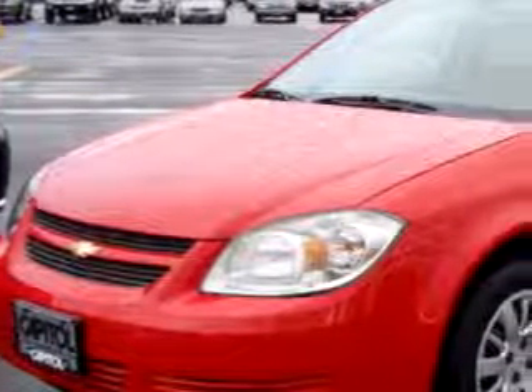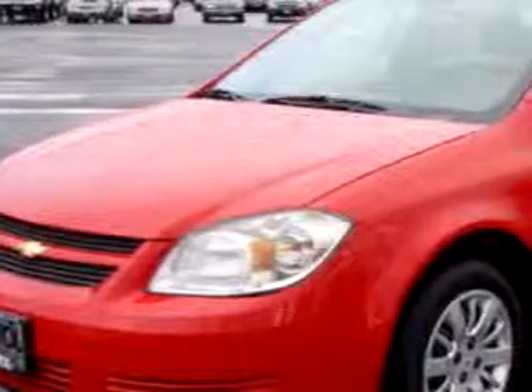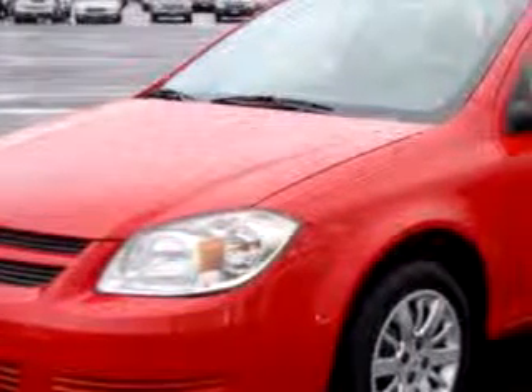Imagine driving this Victory Red 2010 Chevrolet Cobalt LS, equipped with a four-cylinder engine and a five-speed manual transmission.